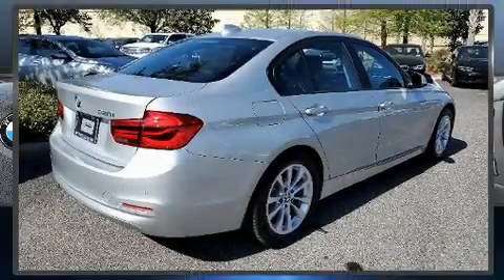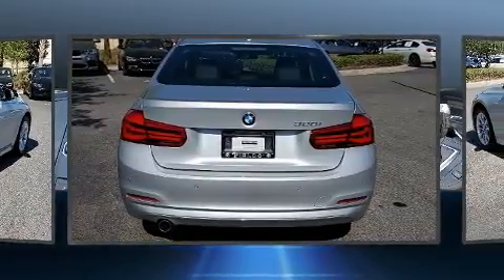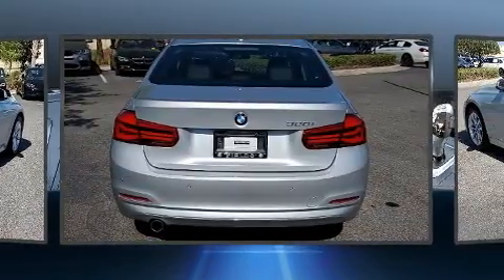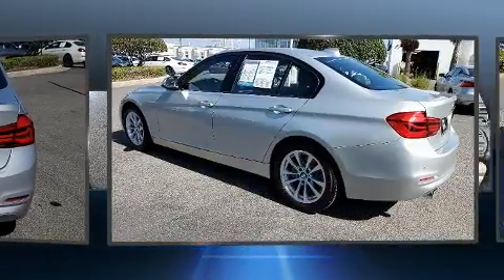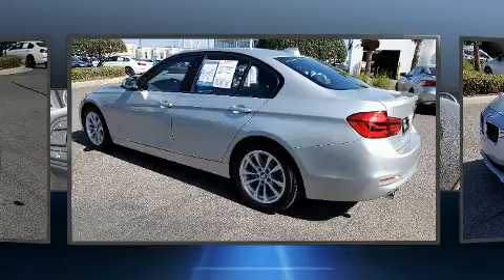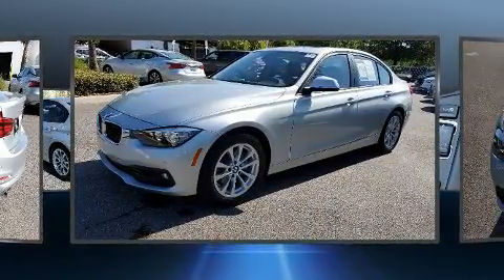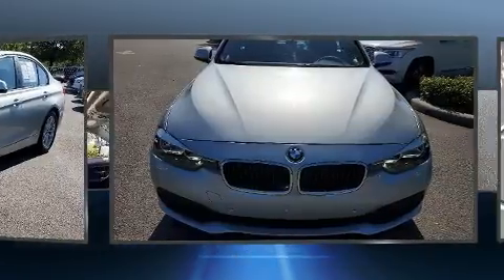The 2017 BMW 320i — this four-door, five-passenger sedan still has less than 15,000 miles. Performance and efficiency are both prioritized thanks to the two-liter four-cylinder engine, providing a smooth and predictable driving experience.